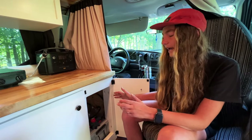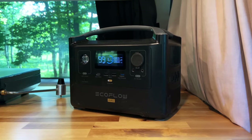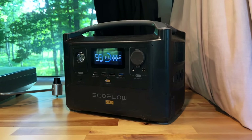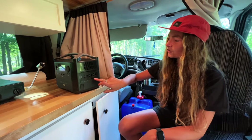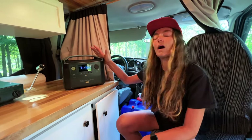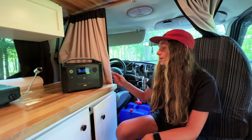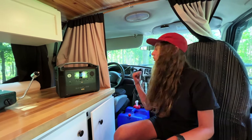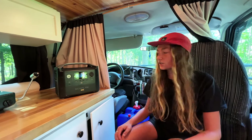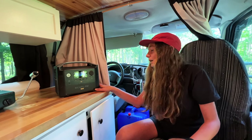We'll probably upgrade and get solar and add a battery eventually, but for now this system has worked pretty well. For AC power needs — like plugging in my laptop — we have the EcoFlow River Pro, which is a 750 watt-hour portable battery with USB-C, USB, and standard house plugs. The best part is it charges to 100% in one hour when plugged into a wall outlet. We can bring it into a coffee shop, plug it in, and it's good to go in about an hour. We use it to boil water in the mornings. Instead of having an inverter, this has been working great for us.